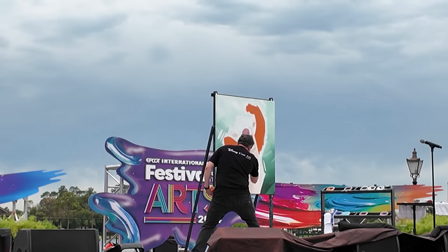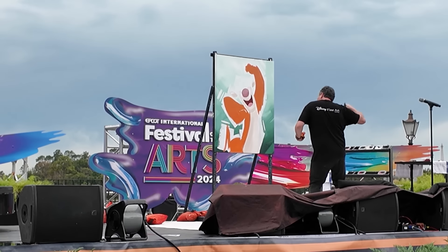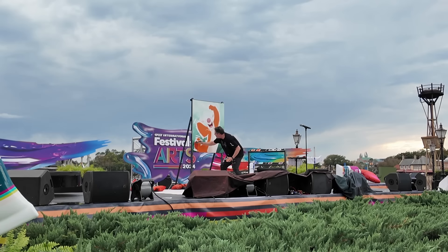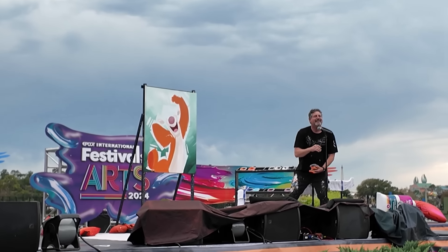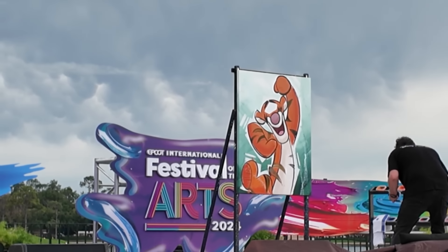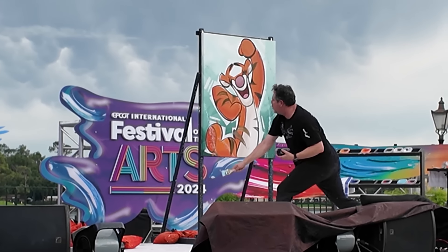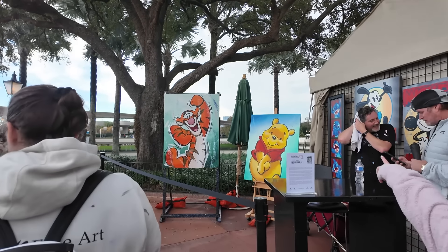We happened to be walking by the stage just as Trevor Carlton came on, and I was so excited because I had been wanting to see this and wasn't sure it would happen due to the rain. It is so awesome — if you're coming to Festival of the Arts, it's a must-see. In today's show he was painting Tigger, and it turned out awesome — you can see the progression from looking like Sid the Sloth to looking like Tigger. The whole crowd gets involved, especially when he splatters the paint. And after the performance, that very painting is sold right there at the booth across the way.